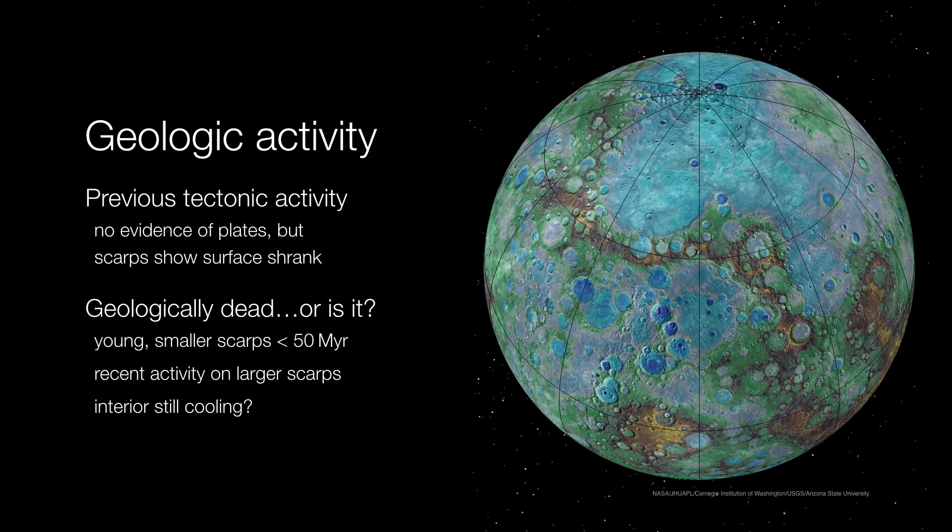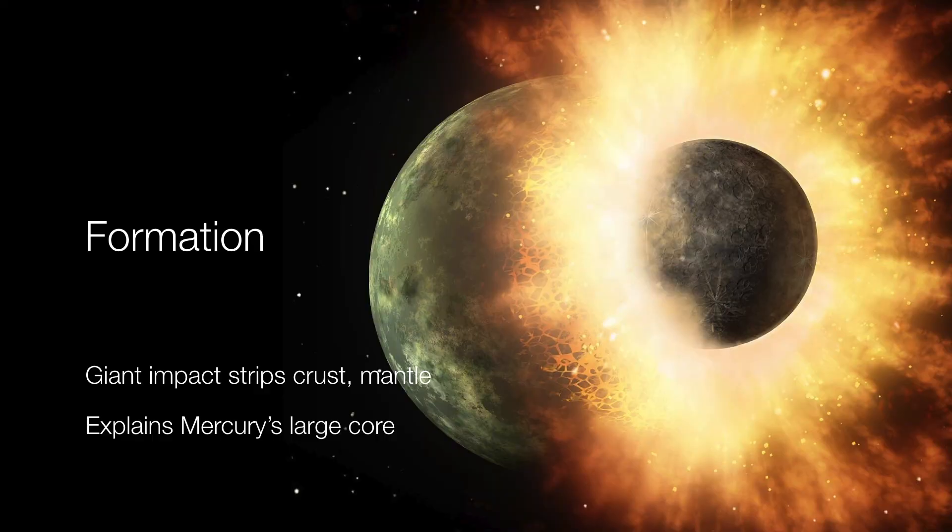So how did Mercury become a big core with a little planet surrounding it? It's possible that Mercury started out as a Venus or even Earth-sized planet, but one or more impacts ripped away most of its outer material.